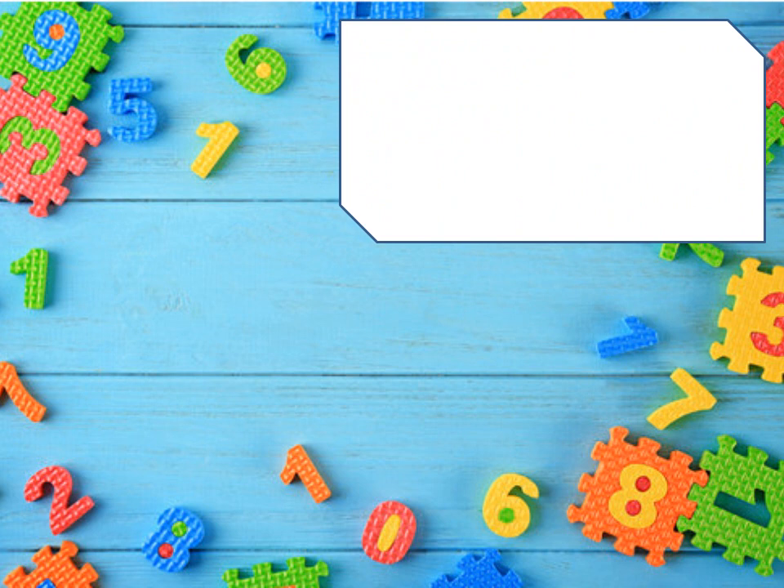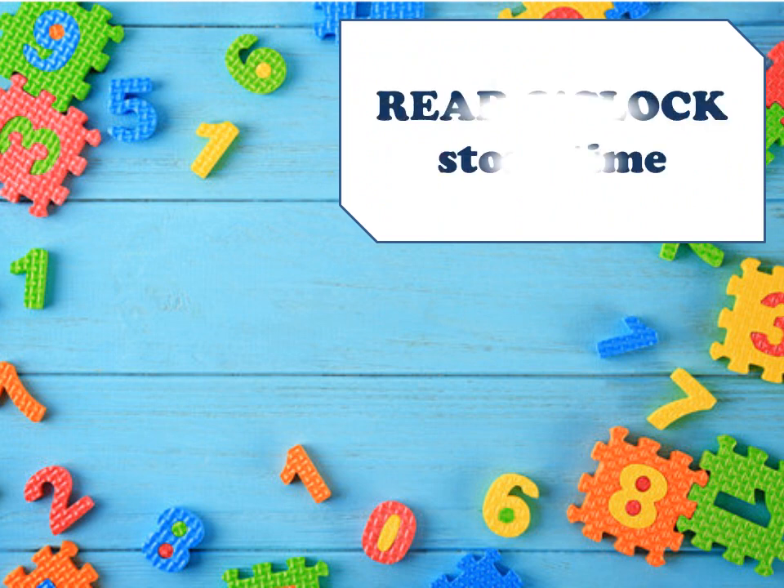Read o'clock story time. Today's story is: how many?